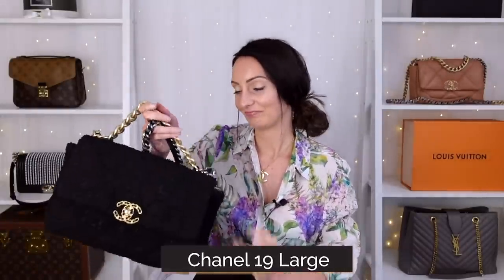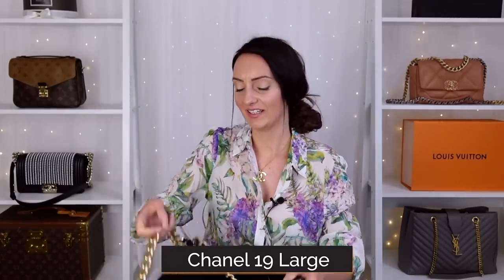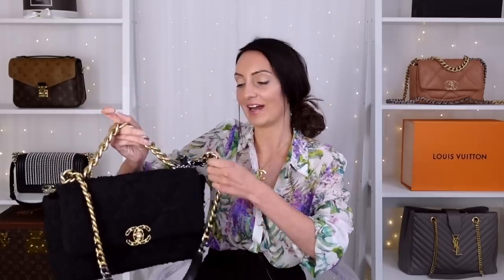The second bag I won't be adding to my collection — this was even harder than the DeVille to admit. It's the Chanel 19 bag. I have two of these: a small caramel and this large one. I wanted two different sizes. I got the large because it's a better size in terms of what it can carry, and I like to carry more stuff — a bottle of perfume, water, maybe an iPad or a book.